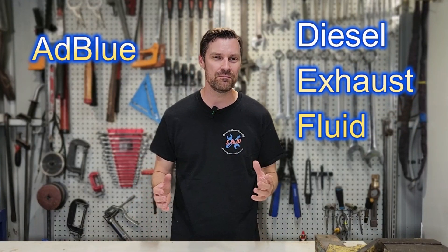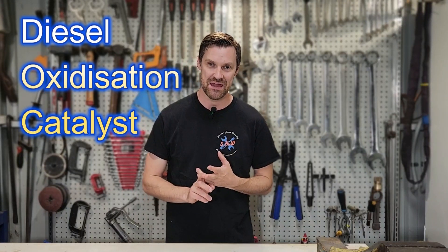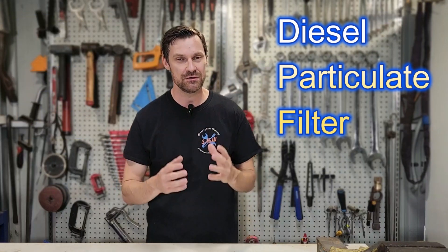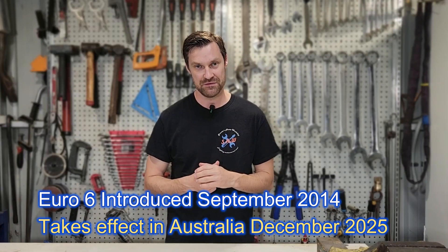AdBlue, or diesel exhaust fluid — what is it all about, how does it work, and what does it mean for people who want to buy a new diesel that comes with an AdBlue system and added cost? AdBlue is the third generation of exhaust treatment, coming after the catalytic converter — or diesel oxidization catalyst — and the DPF, the diesel particulate filter. It is the next tier to meet Euro 6 standards that came out in 2014 for passenger vehicles.